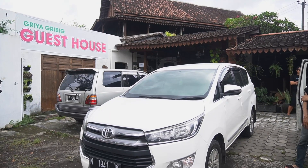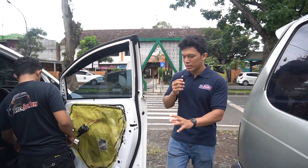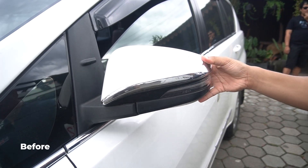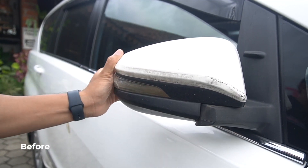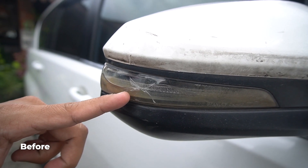Ini dia mobilnya guys, Innova Reborn tipe G. Tadi spionnya udah kita videoin dulu jadi teman-teman bisa lihat spionnya sebelum kita bongkar. Jadi bener-bener dia itu masih manual, kalau kalian lipat itu harus pakai tangan. Dan lagi di bagian driver, spionnya itu udah parah. Kaca lampu sennya itu udah mulai kuning dan retak. Makanya daripada ganti ke yang standar, lebih baik di-upgrade.